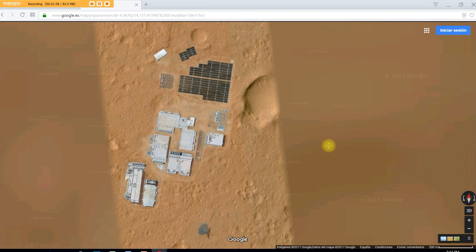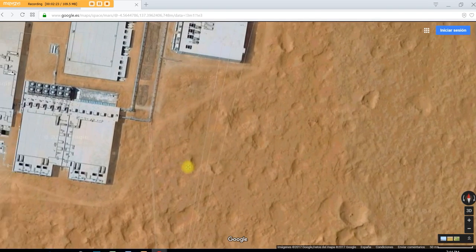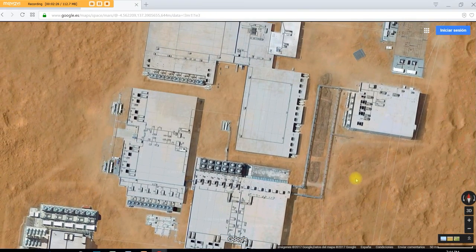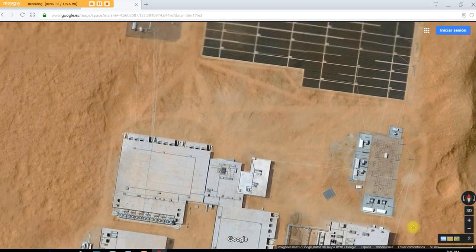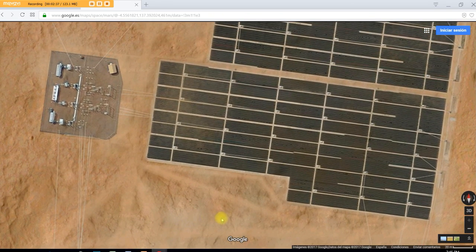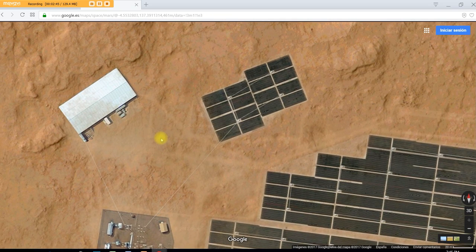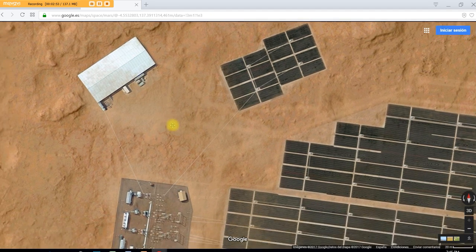Ladies and gentlemen, what is that? What is this? I don't know about you, but that looks to me to be a well-established base. Let's see how far we can zoom in here. Either this is an anomaly, because this doesn't make any sense. I mean, it has to be an anomaly, right? Come on — seriously? They've got sheds up there? We've been told there is no atmosphere.